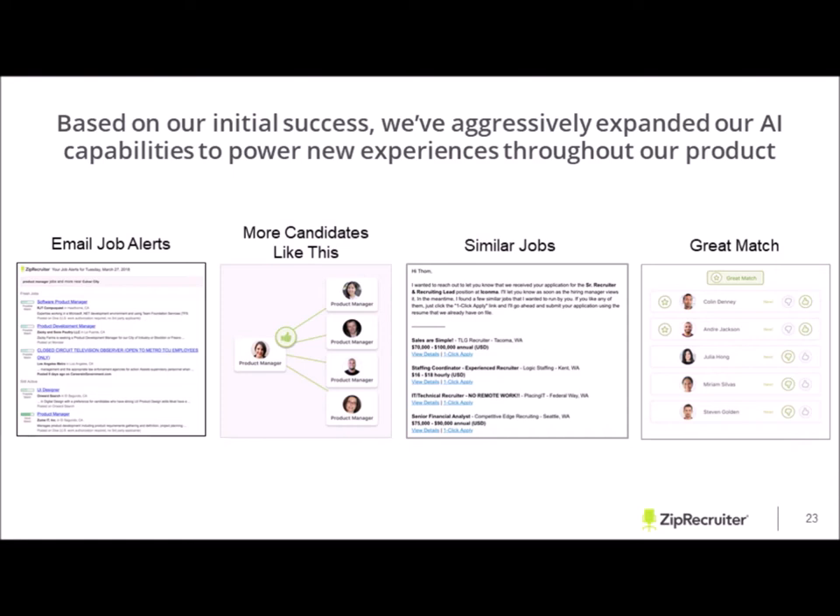We also provide something we call 'Great Match' — that's the thumbs up, thumbs down feature within ZipRecruiter. Ultimately, what we have to offer as a hiring job board is that we provide the right job seekers within 24 hours. That's been our goal and we are striving to perform that in excellence. When you post your job, not only will you see traffic come in, but the goal is to provide the right candidate with every qualification you're looking for.